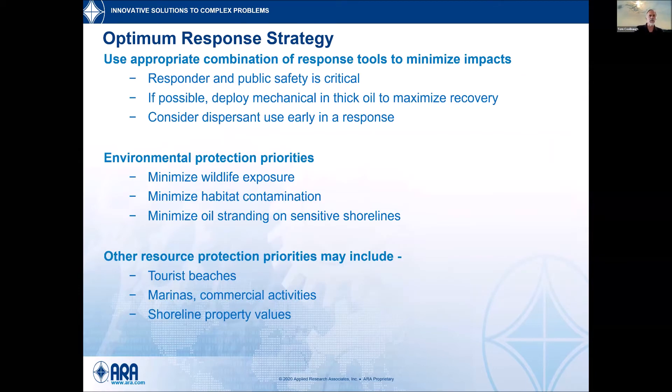It's important to use the combination of all available tools. During the Macondo response everything was brought — lots of people, lots of equipment. It was that combination of oil skimmers, dispersant, and work around the wellhead itself. Source control is very important. Safety of the public and responders is paramount — we will never knowingly put people in harm's way. If you can do something with mechanical equipment, get it out there quickly. But consider in-situ burning or dispersant use, because the longer you wait, the less effective some tools become.